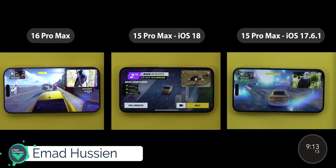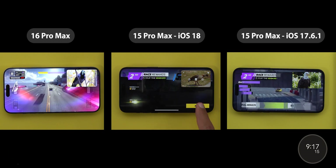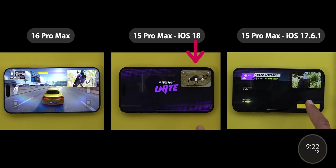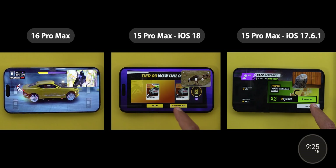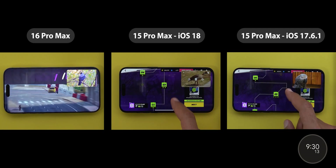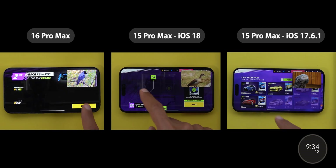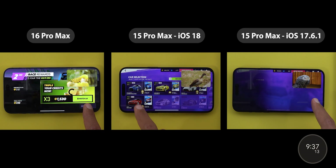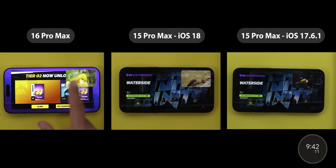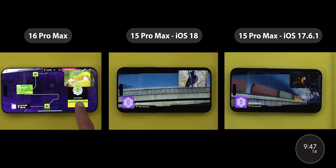Yes, the new structure makes the 16 Pro Max a lot better, but why does iOS 18 make the 15 Pro Max's sustained performance a lot worse? I kind of believe Apple intentionally tuned down the 15 Pro Max performance to make the newer model look more pleasing. In this quick side-by-side, you can see the 15 Pro Max halfway through started to lag with iOS 18, while the same phone was performing just fine at the same timestamp just a month ago on iOS 17.6.1. More on that later — now let's begin the comparison.